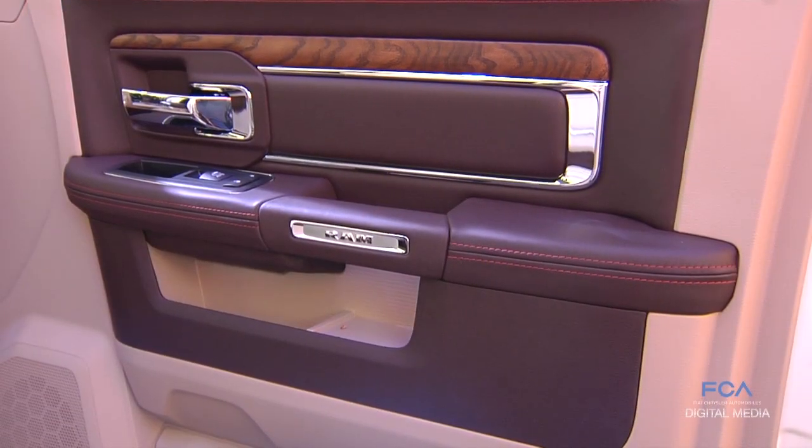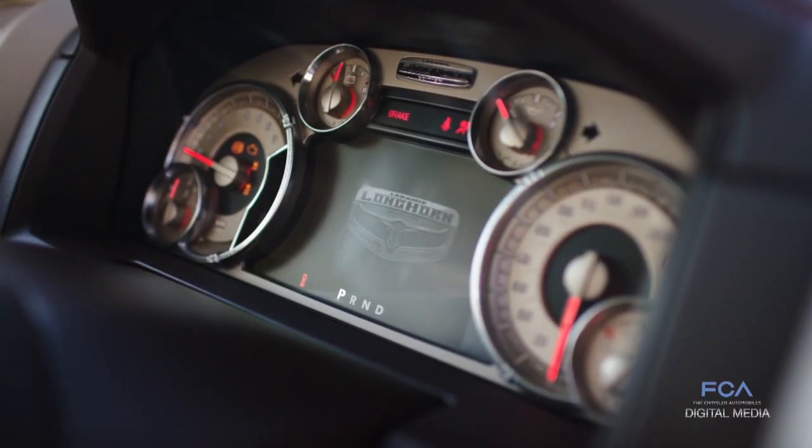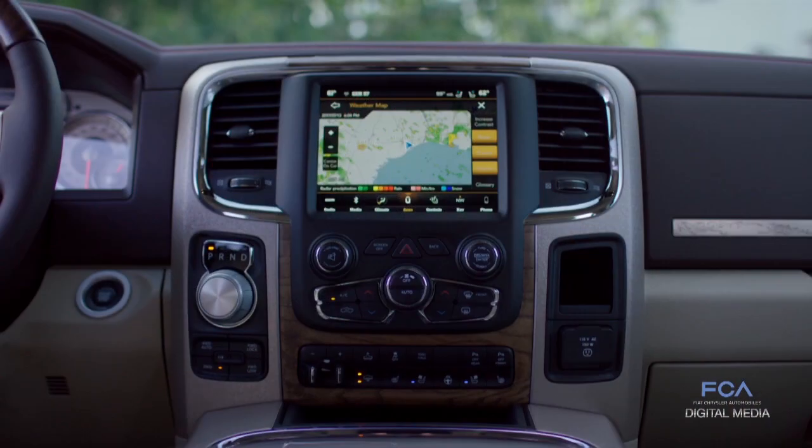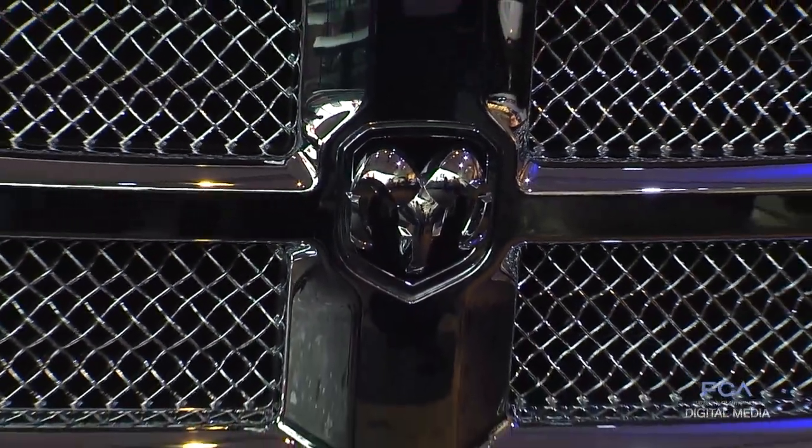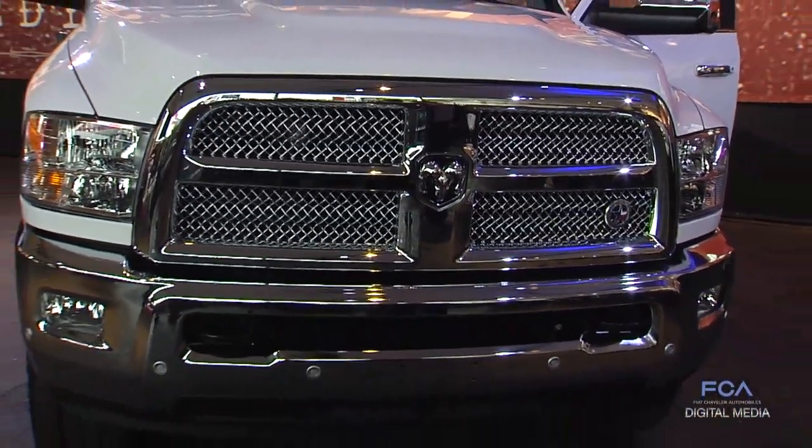On the inside, it's loaded with comfort and technology. Our Lone Star Silver Heavy Duty is not only a great looking, hard working truck — it's got a great price too. $45,000 is a great package here for Texas.